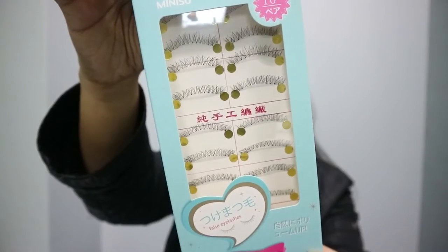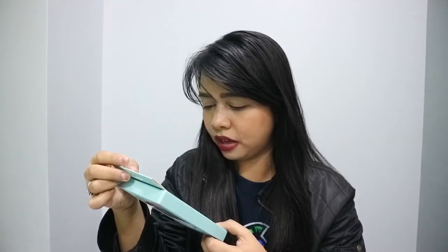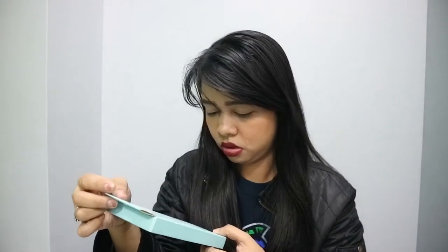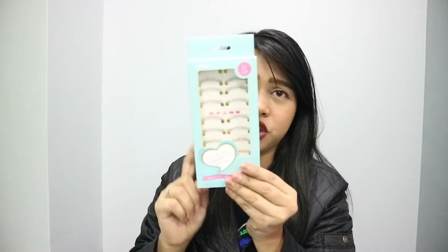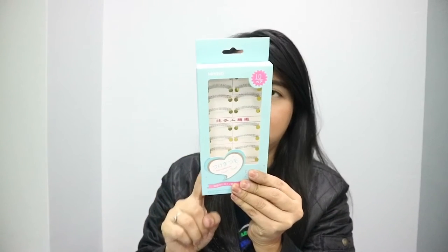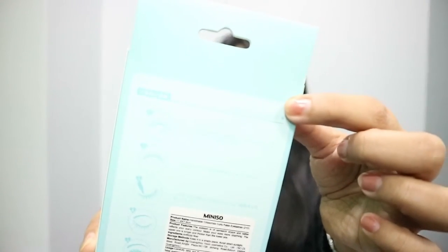Ito yung pinaka nagustuhan ko sa lahat — eyelashes. False eyelashes. Number 215 yun nakuha ko. And this is only P99 pesos. Meron din yung mga single na nasa box-box, individual na 3 pairs. Pero mas pinili ko ito. So, one pair siya ng lashes. P99 pesos. Sa likod may makita niyo yung instruction on how to use it.